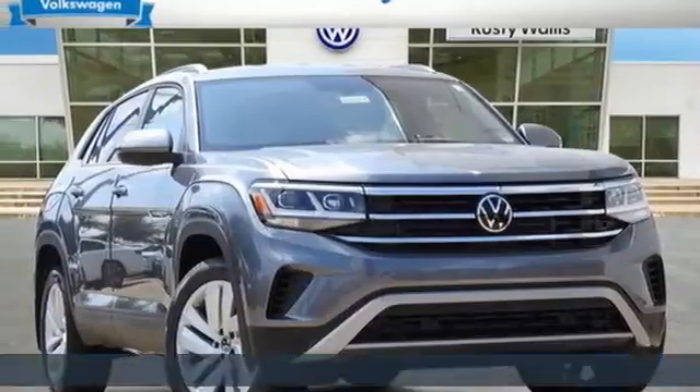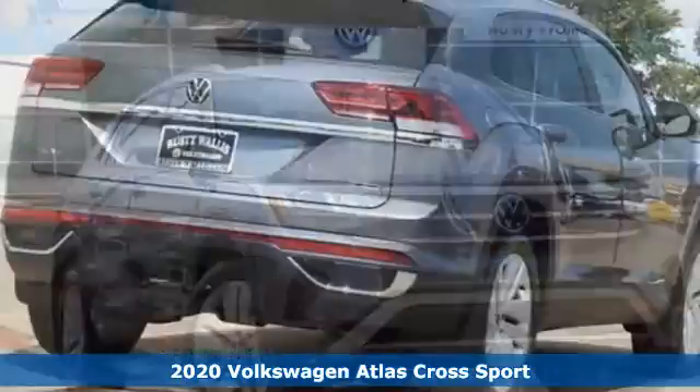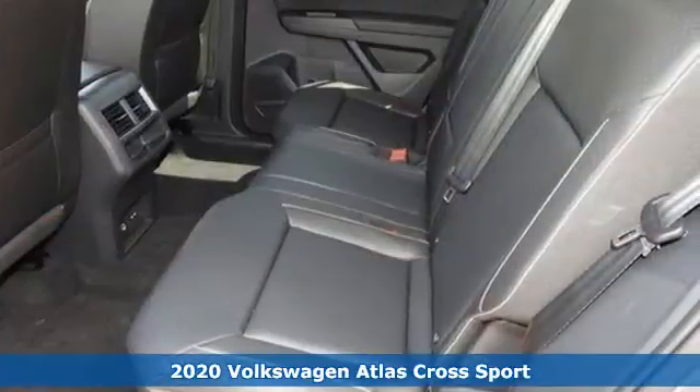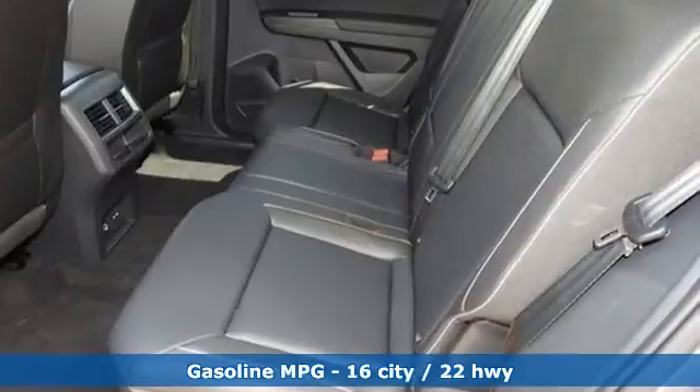It's a new 2020 Volkswagen Atlas Cross Sport. Volkswagen — performance you'd expect with the precision of German engineering. And get ready for an impressive combination of features.